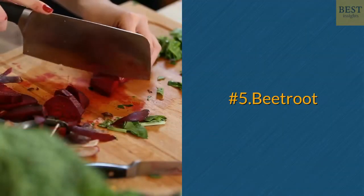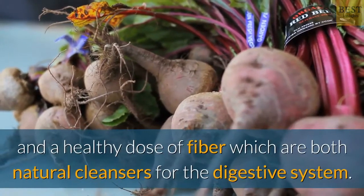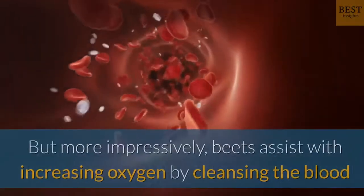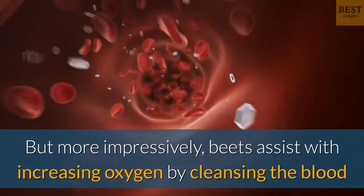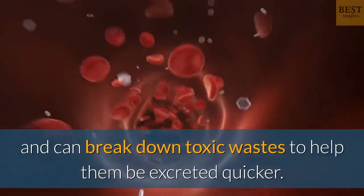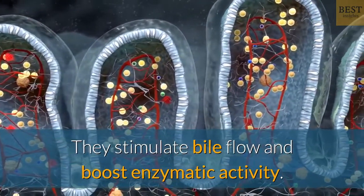Number 5: Beetroot. Beets also contain vitamin C and a healthy dose of fiber, which are both natural cleansers for the digestive system. But more impressively, beets assist with increasing oxygen by cleansing the blood and can break down toxic wastes to help them be excreted quicker. They stimulate bile flow and boost enzymatic activity.